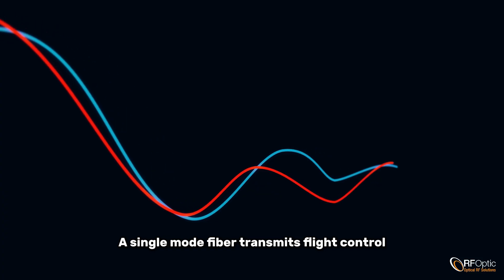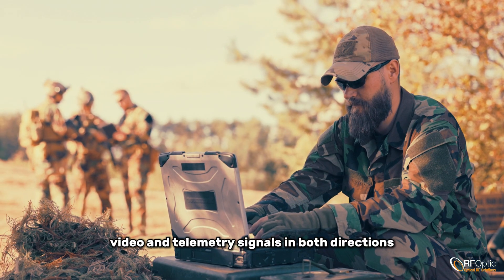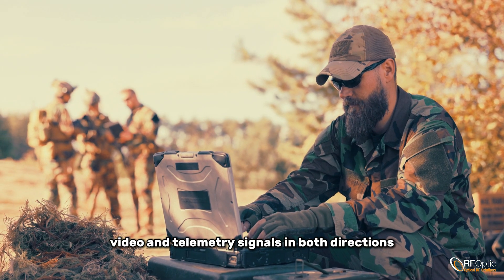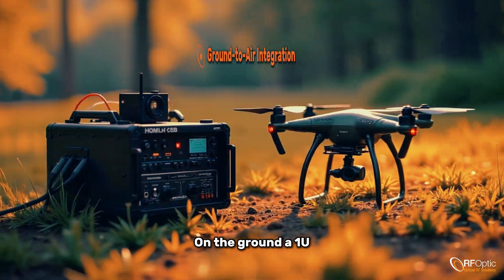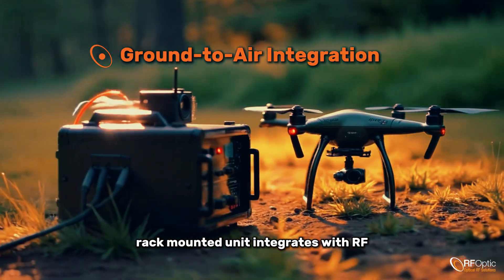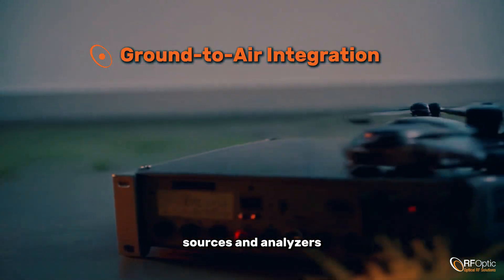A single-mode fiber transmits flight control, video, and telemetry signals in both directions, modulated on separate wavelengths over one line. On the ground, a 1U rack-mounted unit integrates with RF sources and analyzers.